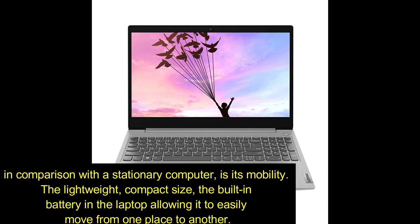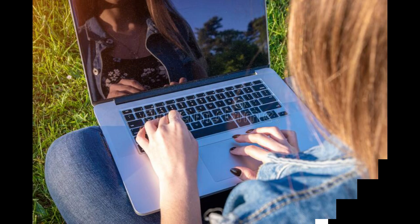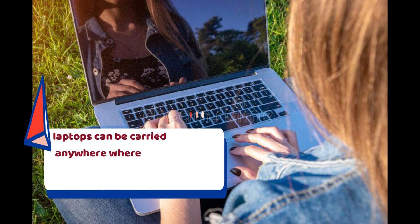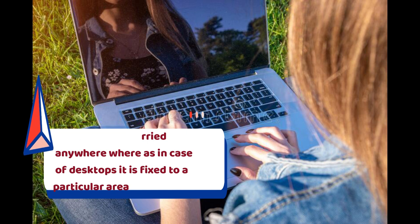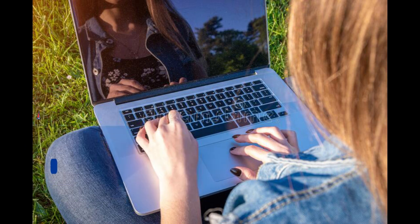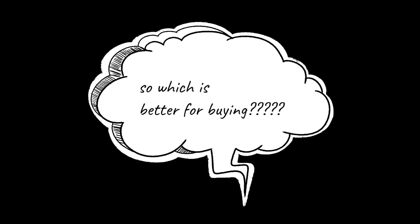In another perspective, in comparison with a stationary computer, a laptop has its own mobility — the lightweight, compact size, and built-in battery allow it to easily move from one place to another. Laptops can be carried anywhere, whereas a desktop is particularly fixed in one place.